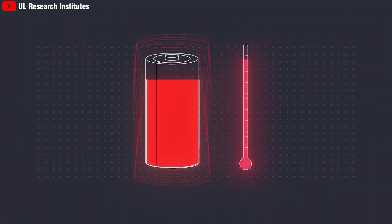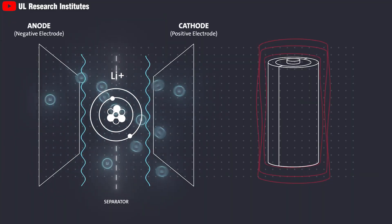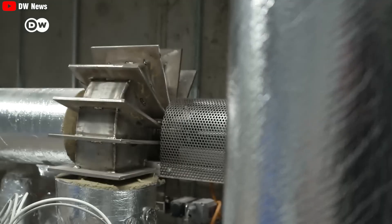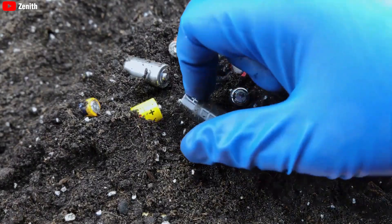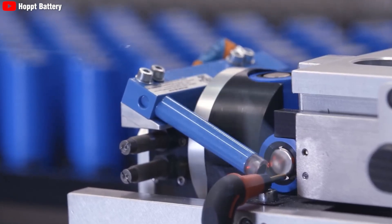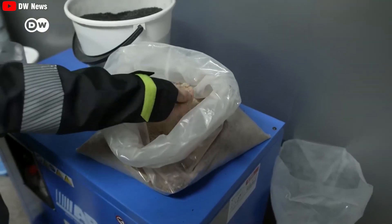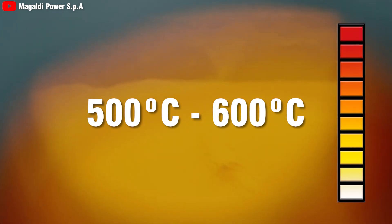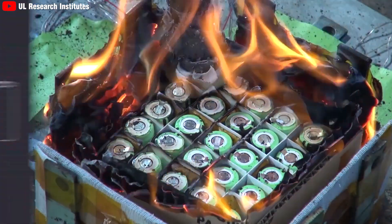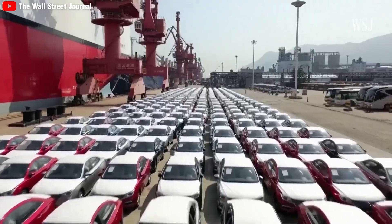Besides, lithium batteries do not work well in very high temperatures — 600 degrees Celsius can cause an explosion due to the battery structure breaking down. This makes sand batteries a safer and more sustainable choice. One major advantage of sand batteries is their safety. Sand batteries operate by storing heat at temperatures ranging from 500 to 600 degrees Celsius in a dry sand environment. Unlike lithium-ion batteries, sand batteries do not contain flammable electrolytes and are not at risk of thermal runaway, making them an ideal choice for future electric vehicles where safety is a critical factor.